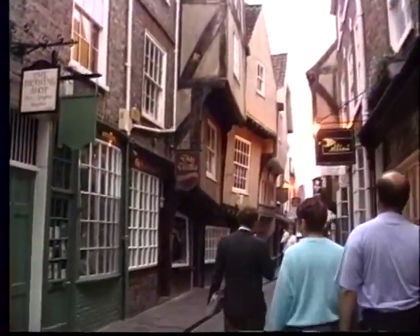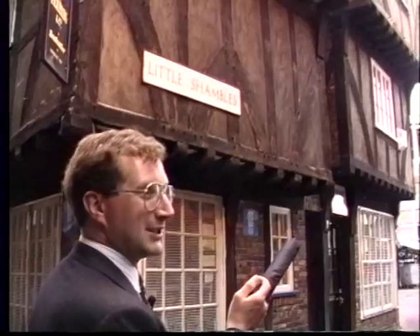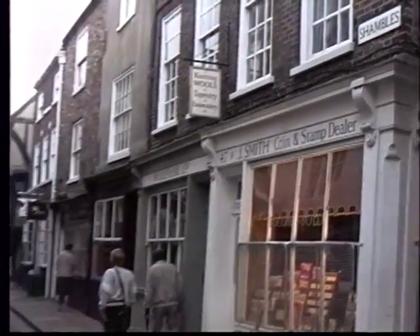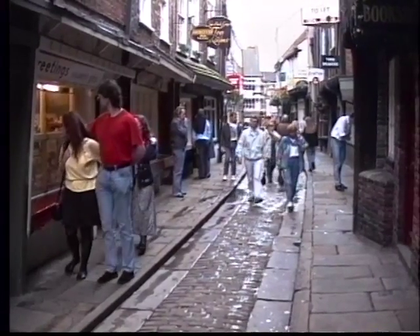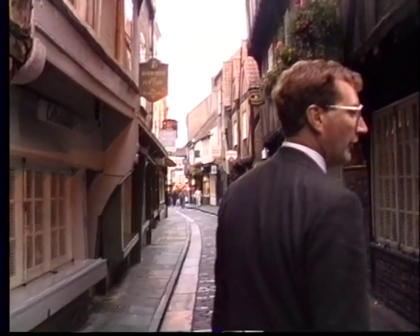We are now entering a street called the Shambles - this is big Shambles, that's little Shambles - which was the street of the butchers. You'll see in a minute that there's no butchers left on the big Shambles; it's the street of the knick-knack shops now, but there is still one butcher surviving on the Shambles round the corner here. Let's go down a little further where I can explain the origin of the word.